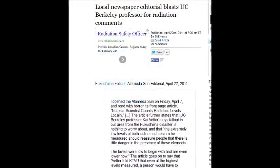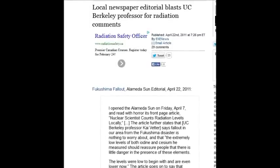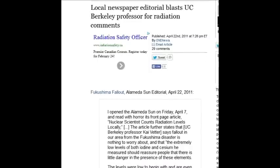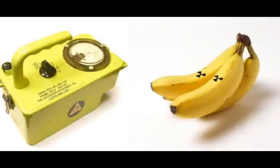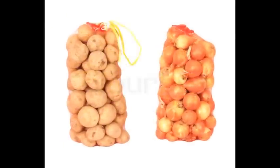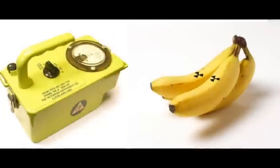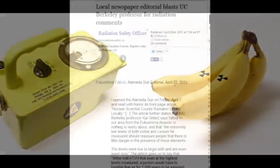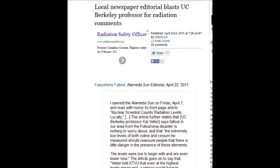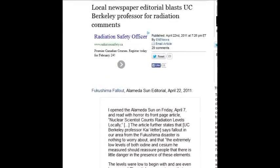A local newspaper editor blasted the UC professor for his radiation comment again. The UC professor had equated Fukushima radiation with airplane radiation, banana radiation, and potato radiation — indigenous radiation. You can eat bananas all day and they'll never give you cancer, but if you eat one banana with Fukushima-level radiation, your teeth will fall out before you finish it.